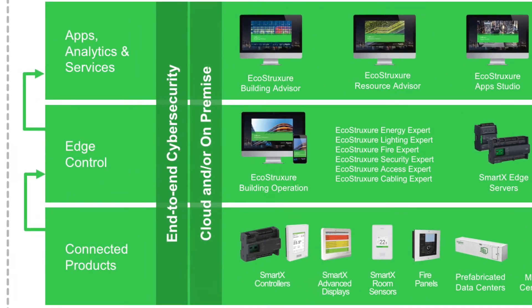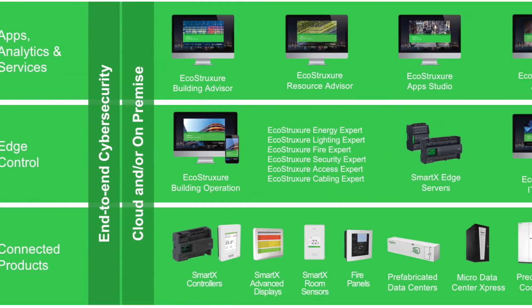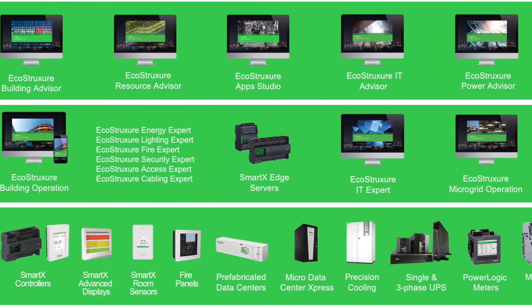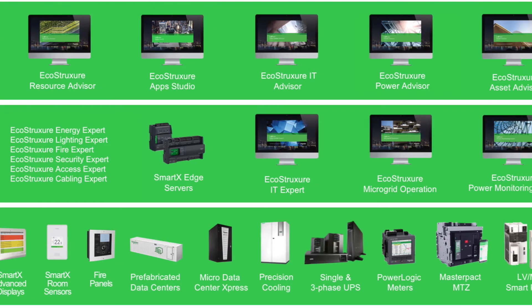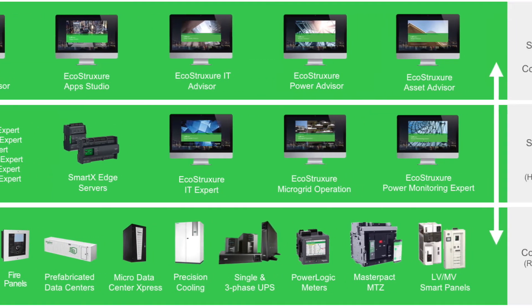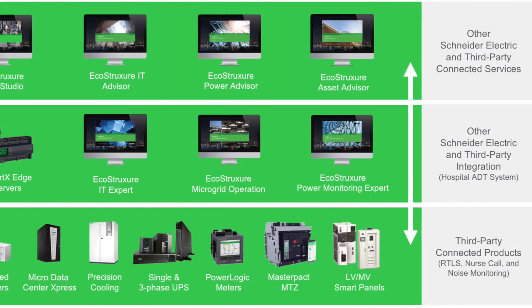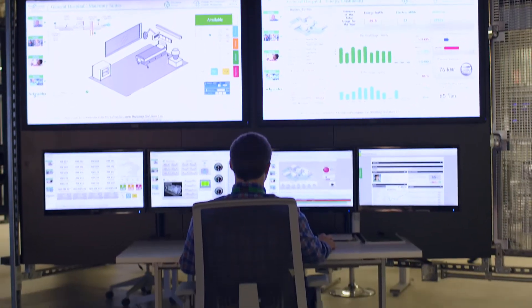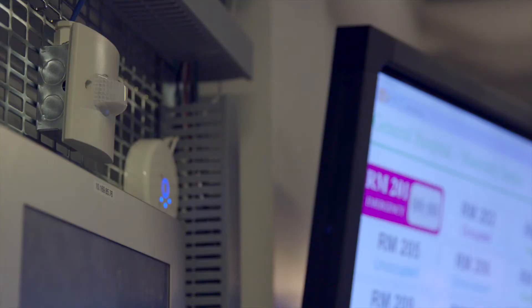With EcoStruxure for Health Care, our IoT-enabled digital hospital architecture, Schneider Electric delivers improved safety, patient satisfaction, and operational efficiency. Using real-time data about your health care facility's critical infrastructure, EcoStruxure for Health Care delivers the right information to the right person, anytime, anywhere.